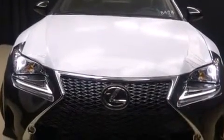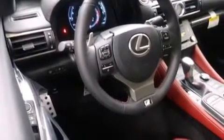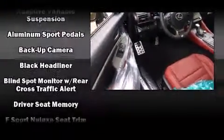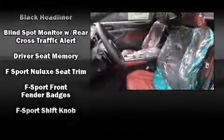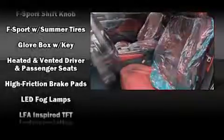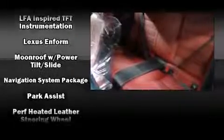A wealth of standard features means that you no longer have to sacrifice. Like leather upholstery, power front seats, a blind spot monitoring system, heated and ventilated seats, turn signal indicator mirrors, lane departure warning, and seat memory. For drivers who enjoy the natural environment, a power moonroof allows an infusion of fresh air.